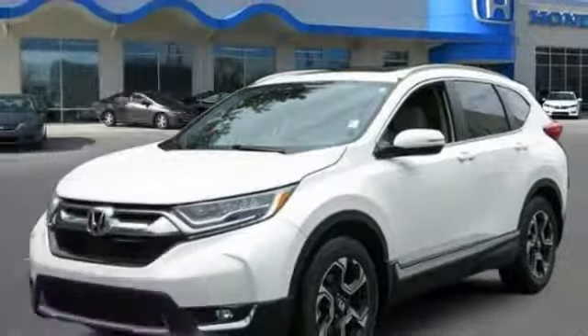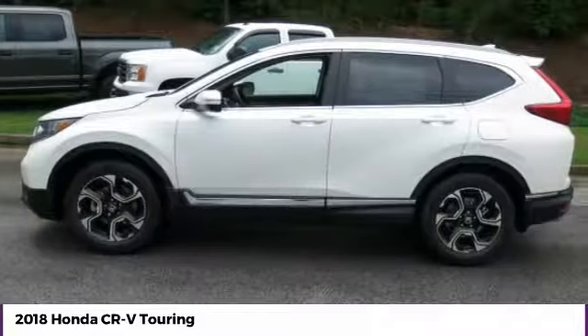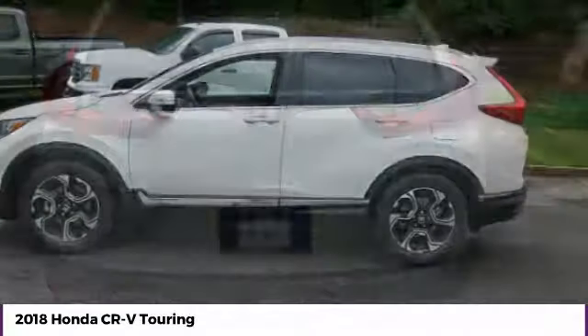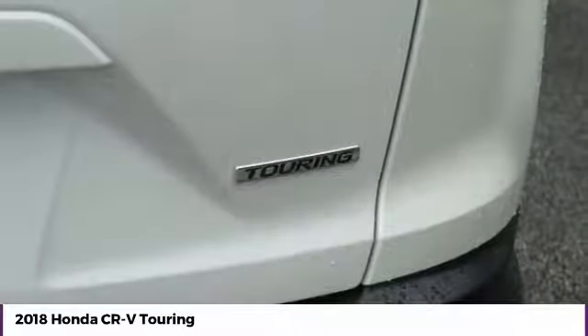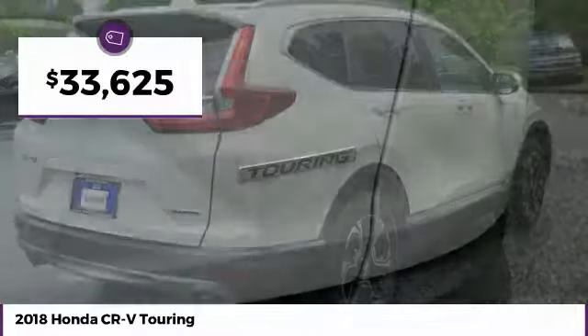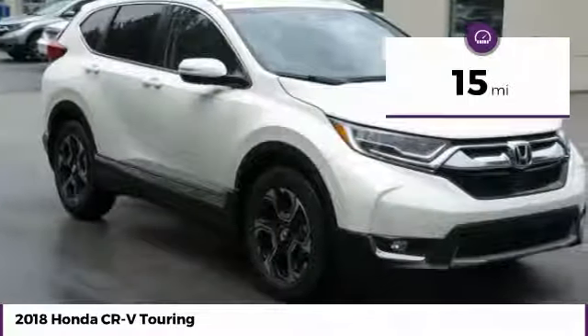We are pleased to show you the 2018 CRV, a top recommended vehicle because of its car-like driving manners, good value, cool technology, and comfy interior. It is priced below $35,000 and has less than 100 miles.